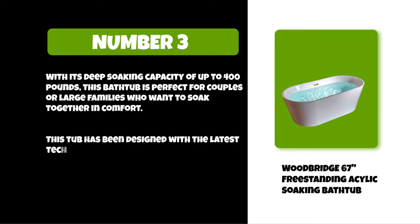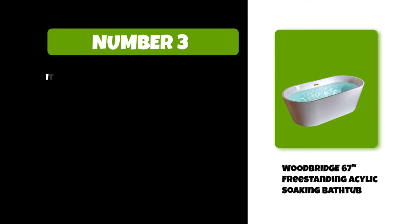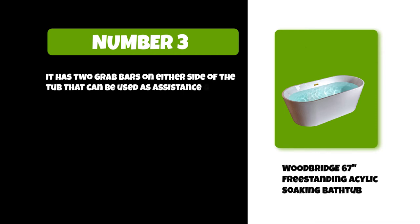This tub has been designed with the latest technology, including acrylic construction, which makes it durable and easy to clean. It has two grab bars on either side of the tub that can be used as assistance when getting in or out.